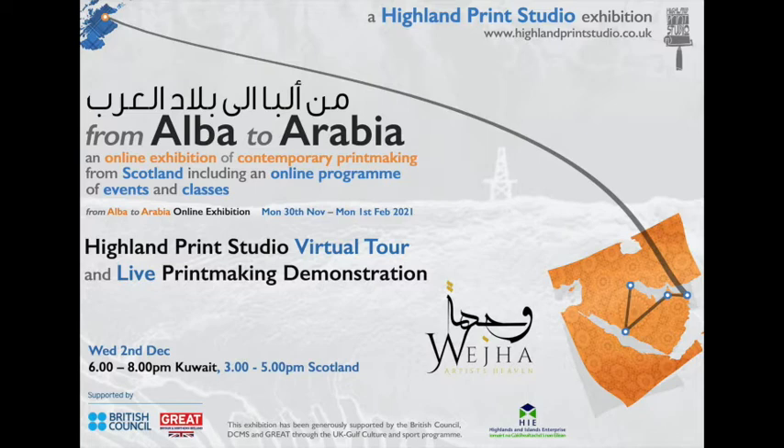Hello, I think we're live now. This is the second of our events in conjunction with Weja Arts Centre in Kuwait and the British Council in Kuwait. Welcome to Highland Print Studio in Inverness, which is in the north of Scotland. I'm John McNott, the studio manager, and Alison here is the director of the studio.